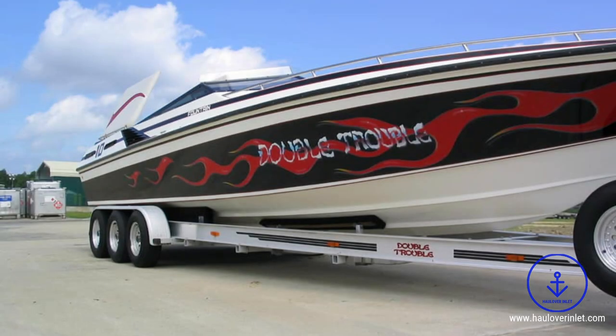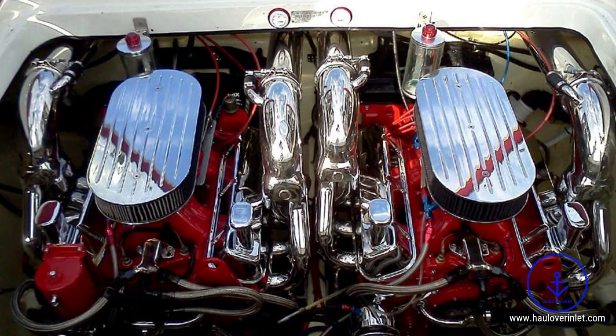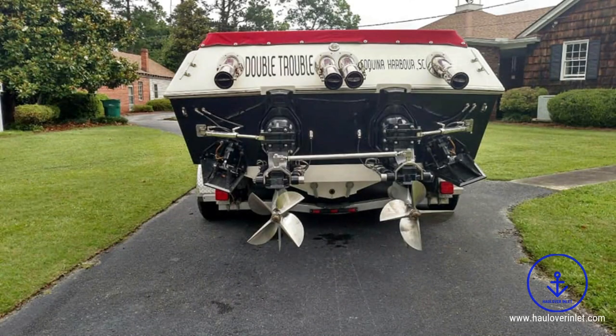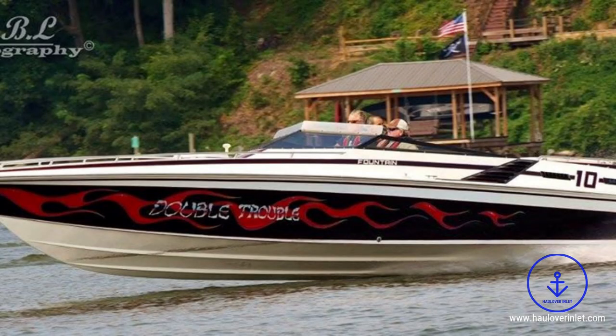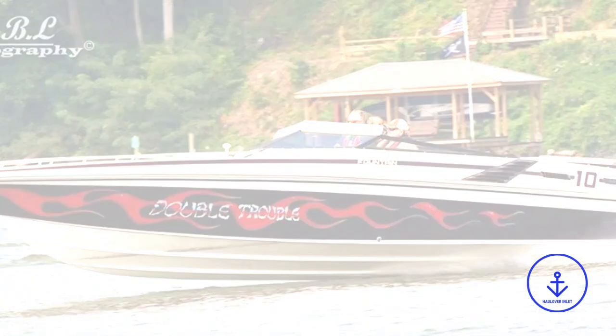This boat was repowered in 2018 with 555 750s, has a new cockpit interior, beautiful cabin, and an upgraded dash with new instrumentation. This Fountain 10 meter needs nothing but a new home.